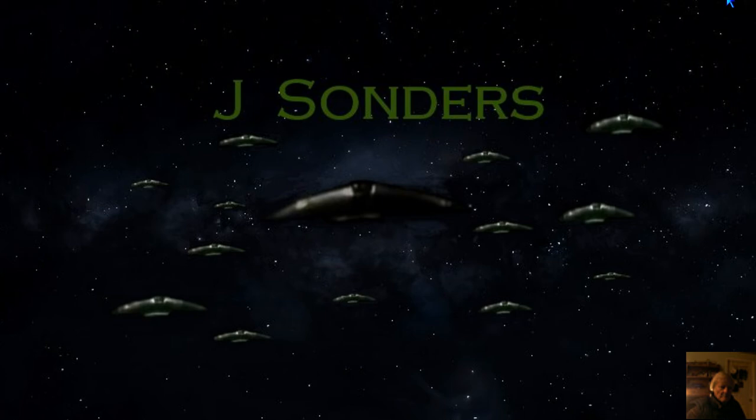Hello everybody and welcome back again. I have another video of an object that I saw about three or four days ago. I was taking pictures of the chem clouds and this object was going from left to right at a pretty good clip. I was already taking pictures and I knew if I tried to get video, by the time I got the camera pointed it would have been gone, so I just took the picture.